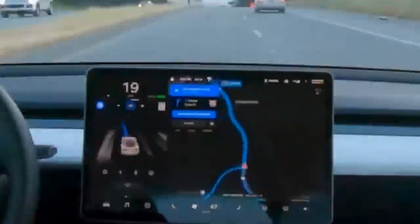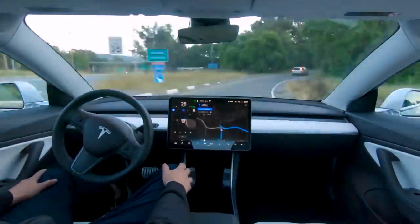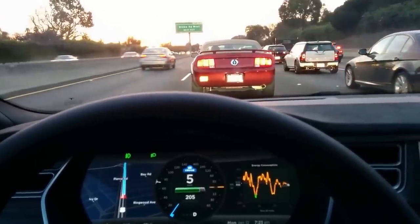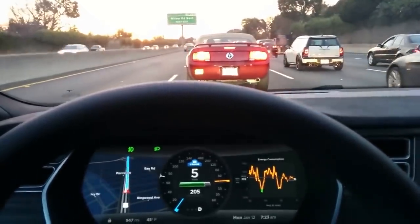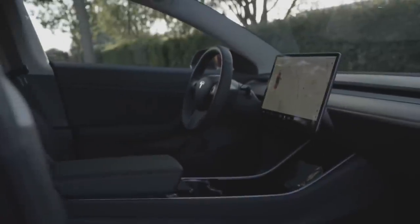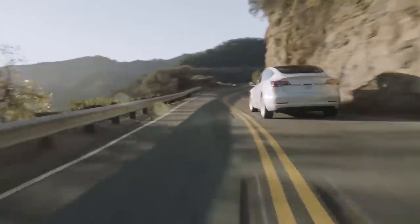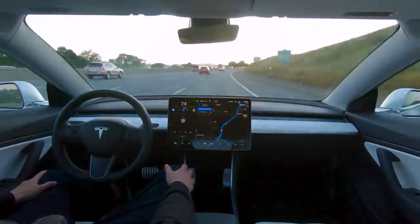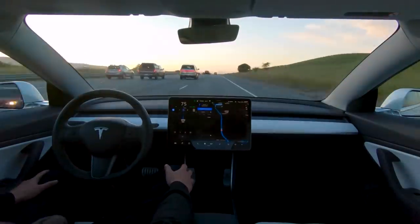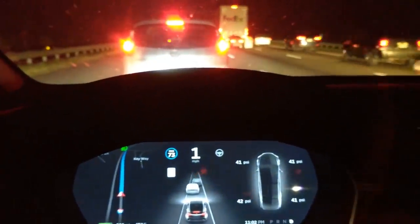Elon Musk has always been extra in terms of everything. Similarly, Traffic-Aware Cruise Control provides you with so many extra unbelievable specifications. One such includes the aspect that Tesla can automatically change the speed of vehicles in the presence of Traffic-Aware Cruise Control. The car has sensor cameras all around it which can sense the speed limit from speed limit signs. In the absence of signs, the system tends to sense the terrain on which the vehicle is running, and it'll change the vehicle's speed accordingly.